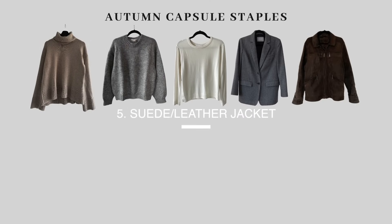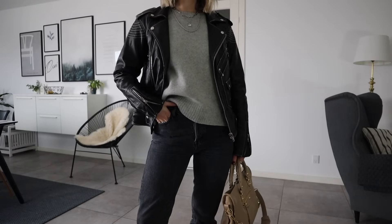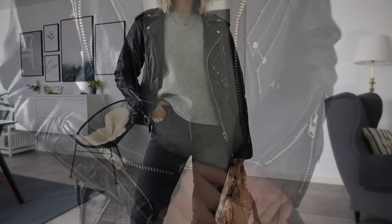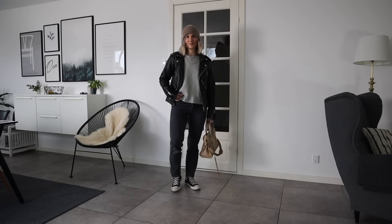Nothing says autumn like texture — chunky knitwear, suede, corduroy — anything textured to add depth to your outfits just feels so autumnal. That's why the next piece on the list is a suede or leather jacket. I have both in my wardrobe. My leather jacket is a really cool classic black biker jacket that's a little heavier than stereotypical biker jackets with a padded lining inside, so it's actually really warm. I also found a super cool chocolate brown suede jacket in a local thrift store at the start of this year.